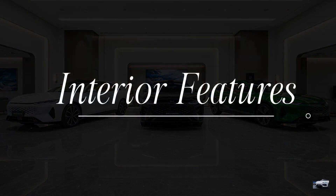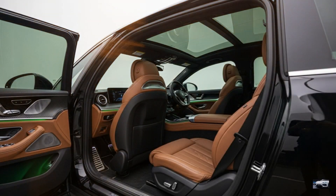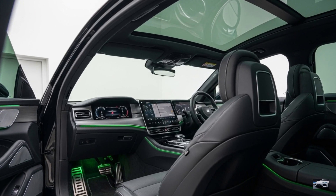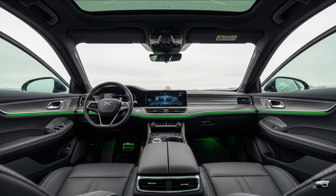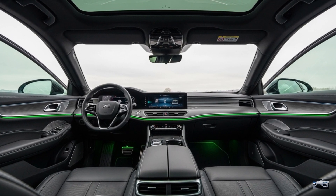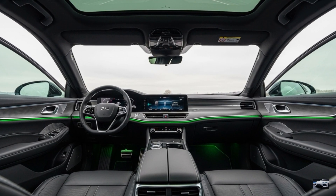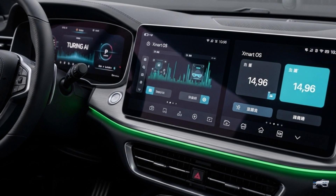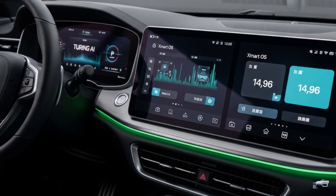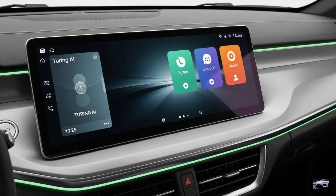Step into the 2026 Xpeng G9 Performance and you're in a five-seat cabin. Nappa leather seats in moon shadow coffee with gray stitching and a panoramic glass roof complement the arctic white exterior. Dual 14.96-inch screens run Xmart OS with Turing AI, paired with a 10.25-inch driver display. The Denadio Confidence audio system with 22 speakers delivers immersive sound.